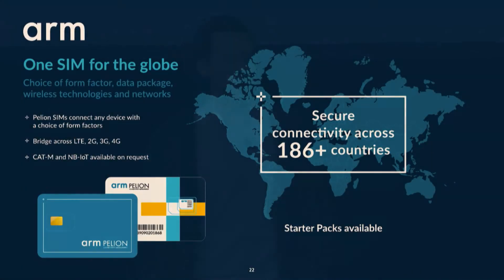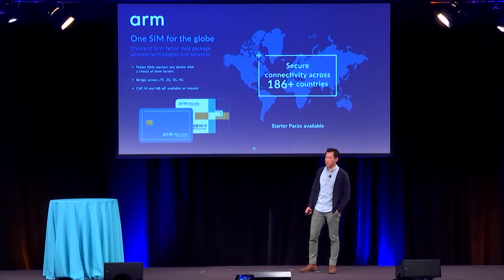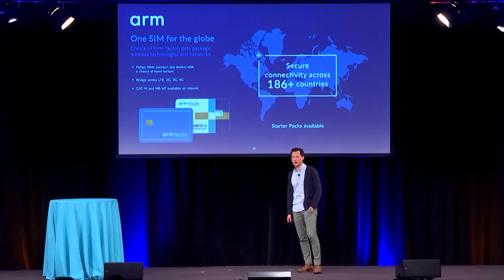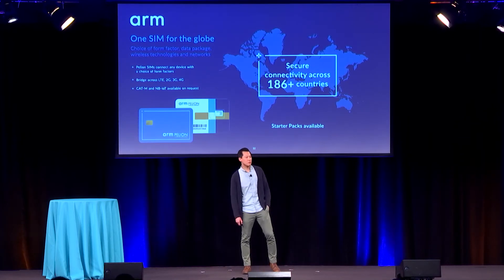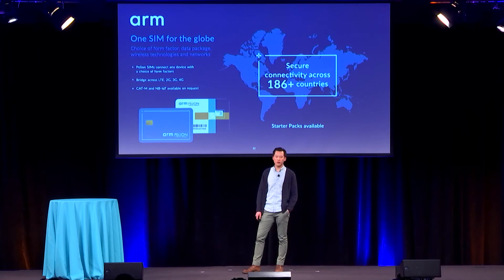One SIM for the globe — 600 networks, 186 countries. With an eSIM, maybe there's not a best or lowest cost of localization or in-country rate at the moment, but across the federated network being built within Pelion connectivity, you can remotely provision that MNO profile later on when those rates are available.